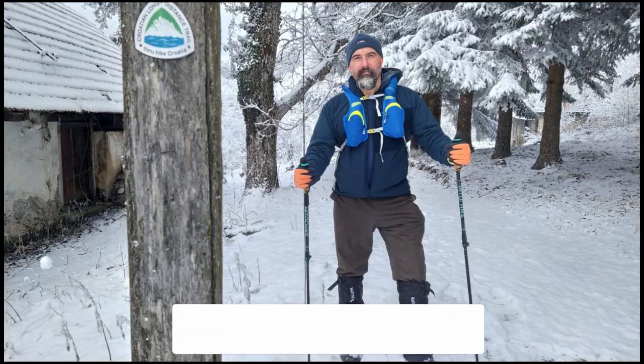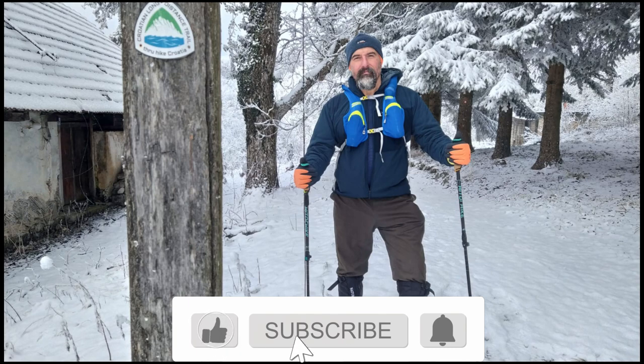That's my setup for the Croatian long-distance trail 2021. I hope you like it and wish me good luck with this. See you on the trail! If you like this video, click the like button and subscribe to my channel. See you next time.